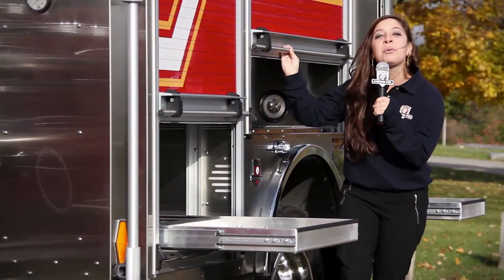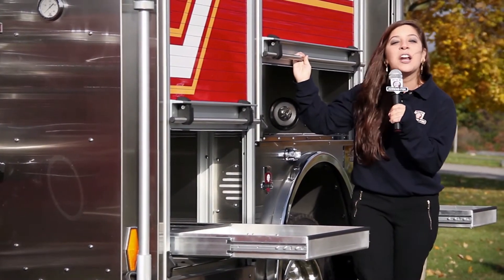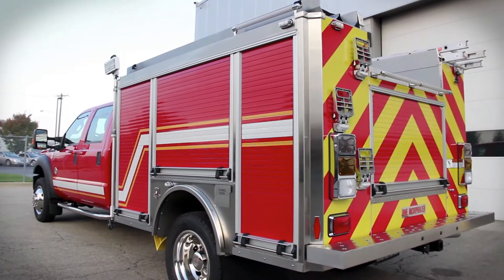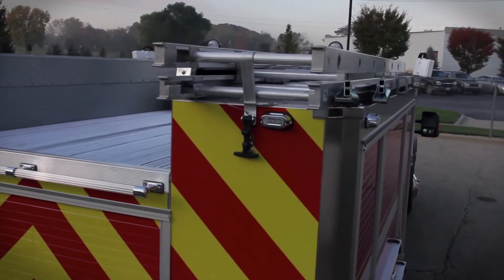In addition to improved fire suppression, the H&E Mini Evo's stainless steel body packs more room for gear, equipment, and crosslays. There's 139 cubic feet of storage space and 40 cubic feet of hose bed storage.